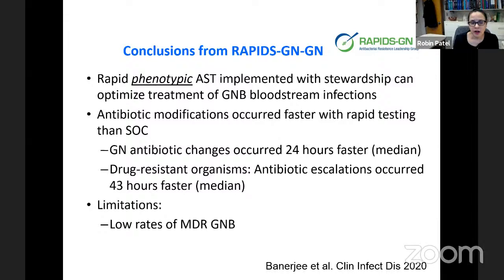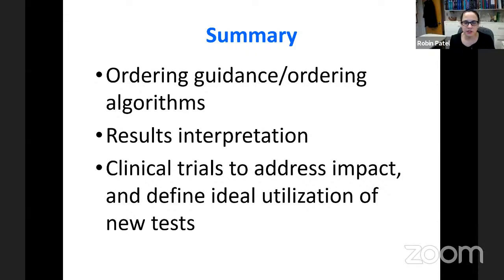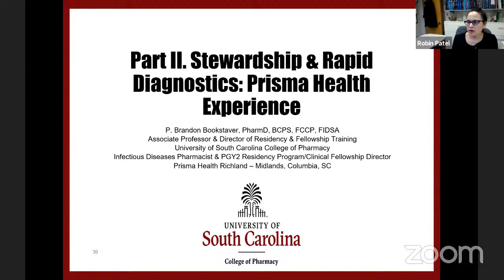To summarize my presentation: I've covered ordering guidance through developing ordering algorithms and building them into ordering systems; results interpretation through translated comments that inform clinicians of what results really mean; and the need for clinical trials to address the impact of new diagnostic tests and define ideal utilization, as demonstrated with the BCID and RAPIDS-GN studies.